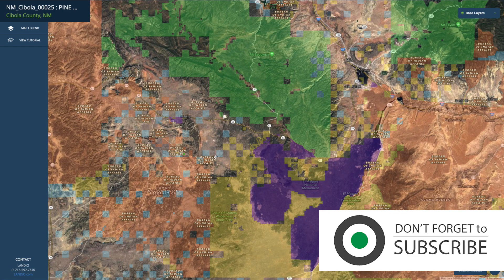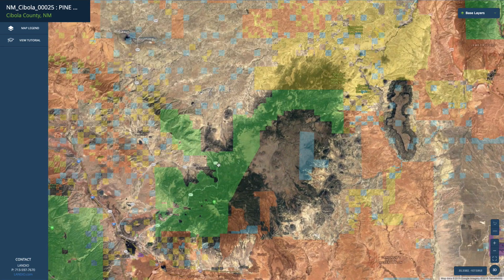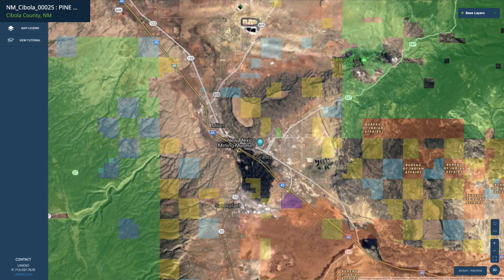You have roughly about 300,000 contiguous acres of the Cibola National Forest just a short distance from the property. You're also in close proximity to state land, shaded blue. All this yellow is BLM land. This purple here is a national park, and there's more national forest land further to the east. This right here is the city of Grants, about an hour from the property, with a population around 10,000. It's the county seat of Cibola County where the property is located.